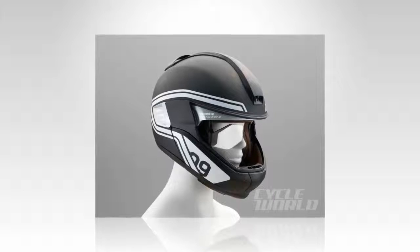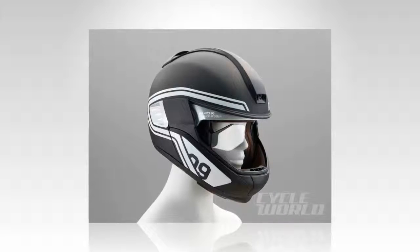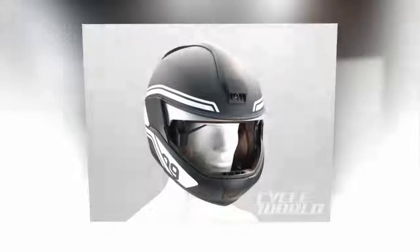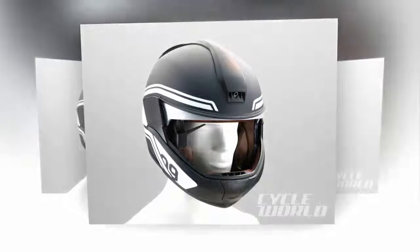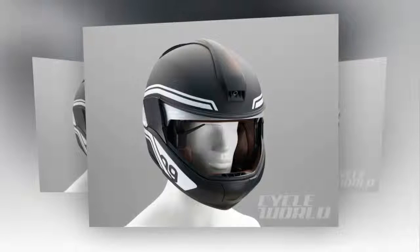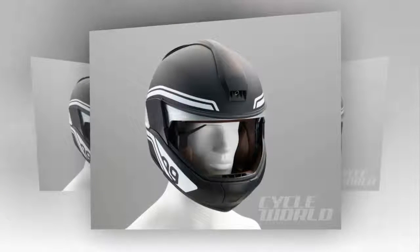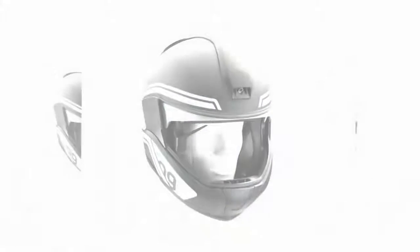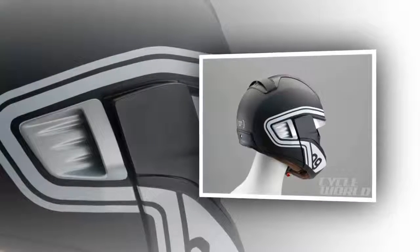BMW has offered optional HUD systems in its cars since 2003 and is now keen to apply the technology to motorcycling, and showed its first concept at the Consumer Electronics Show in Las Vegas. But BMW isn't the only company in this space. There has been a flurry of activity in this area in recent years, with multiple start-up companies racing to be the first to market with a fully functional, affordable application of HUD technology in a motorcycle helmet.